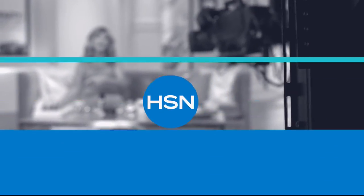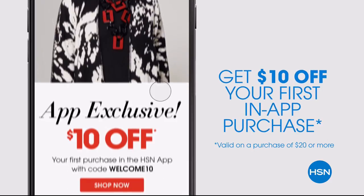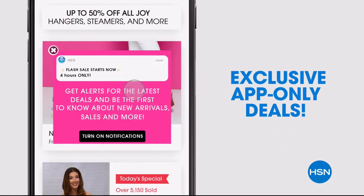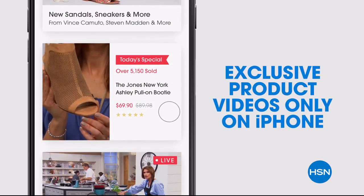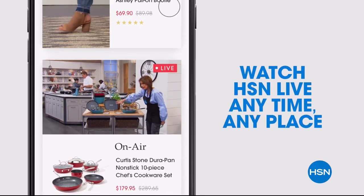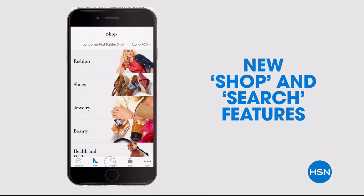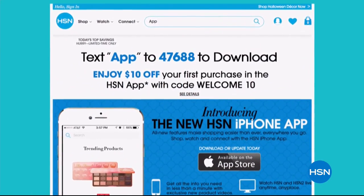Don't miss a thing with our HSN app, available on Apple and Android devices. Get $10 off your first in-app purchase with code WELCOME10. Opt in to push notifications for early access to exclusive app-only deals. Shop faster with exclusive new product videos, only on the iPhone. Watch HSN live anytime, anyplace. The new shop and search features make finding your favorites easier than ever. Search 'app' on HSN.com to download.